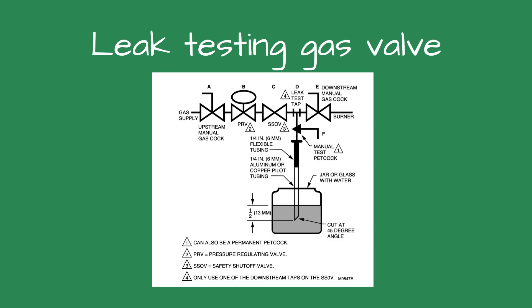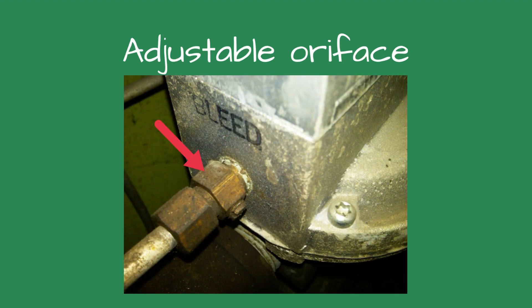Looking at the gas valves, I thought it could be the adjustable orifice opened too wide — this is used on diaphragm valves to slow the opening speed. The valves did not have one, nor was there a place to install one.